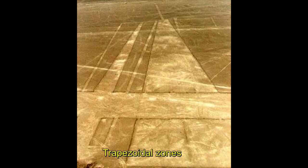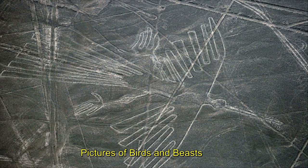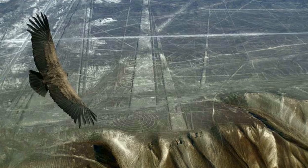In and around the lines there are also trapezoidal zones, strange symbols, and pictures of birds and beasts, all arranged on a giant scale that can only be appreciated from the sky.